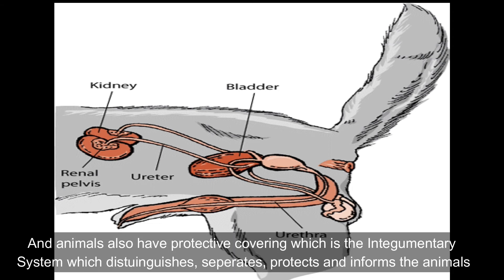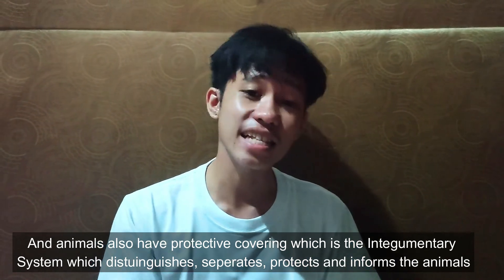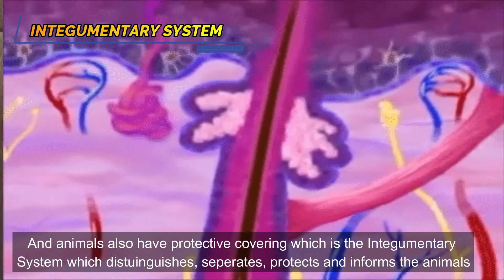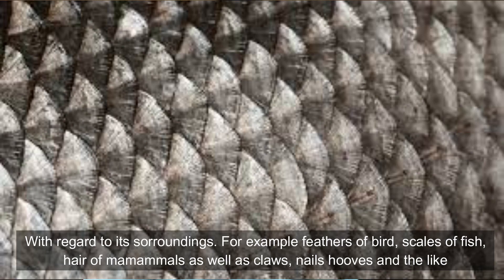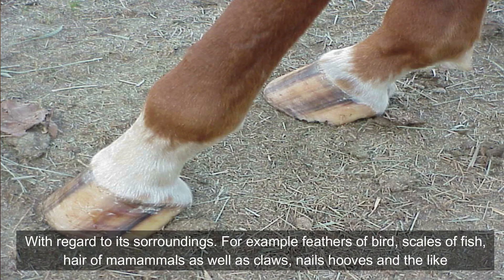Animals also have a protective covering called the integumentary system, which distinguishes, separates, protects, and informs the animal with regard to its surroundings. For example, the feathers of birds, scales of fish, hair of mammals, as well as claws, nails, hooves, and the like.